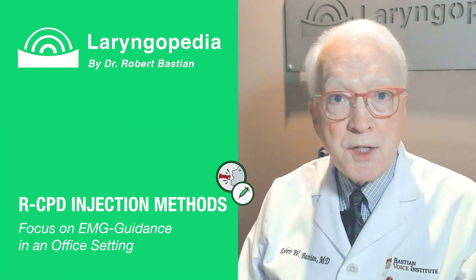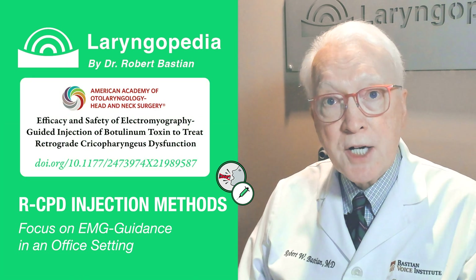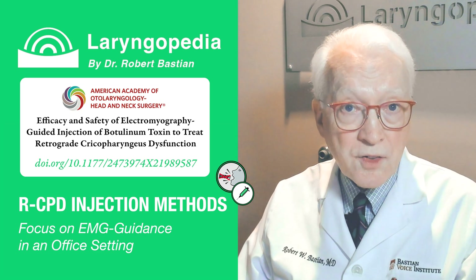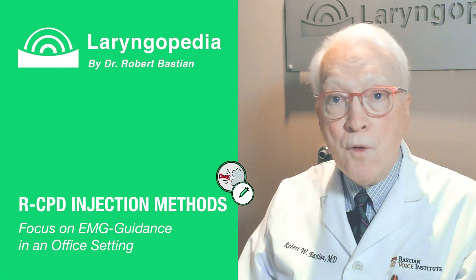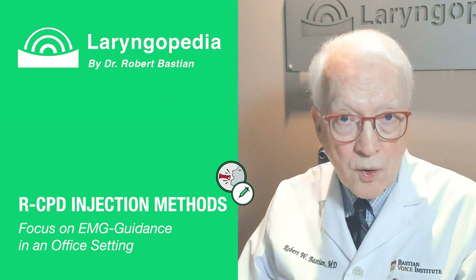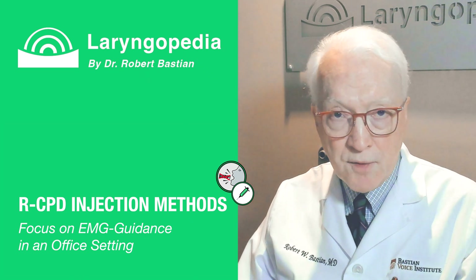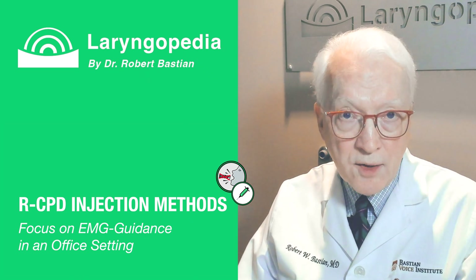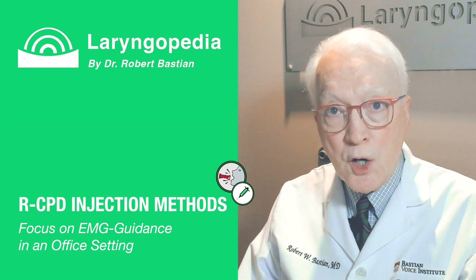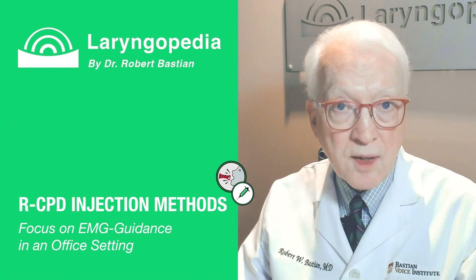I've also published an EMG-guided injection option — another link below. Initially I offered that mostly for patients within driving distance or those who specifically requested it. Over time I've perfected this method and gained confidence that it is associated with a very high success rate. I now consider it virtually equivalent in effectiveness to the esophagoscopy approach, and now I only do EMG-guided injections, leaving the OR method to my two very capable colleagues.